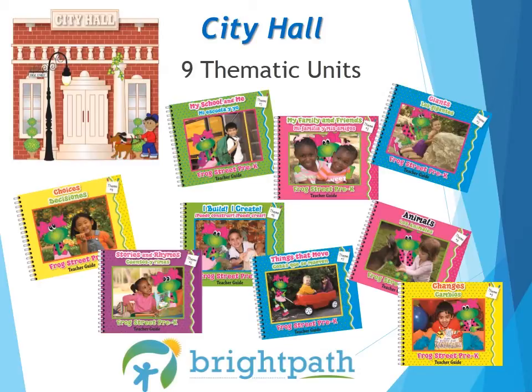Theme 9, Changes, helps children transition to their next step in life as they look at all the changes in themselves and in their world. Remember that themes are provided to help the teacher organize their planning, provide a starting point for ideas when and if needed, and should not be the only topic children are exposed to that month.